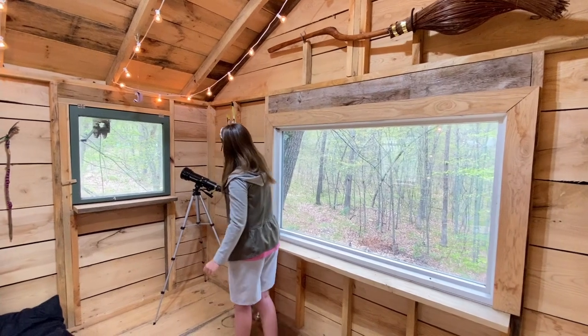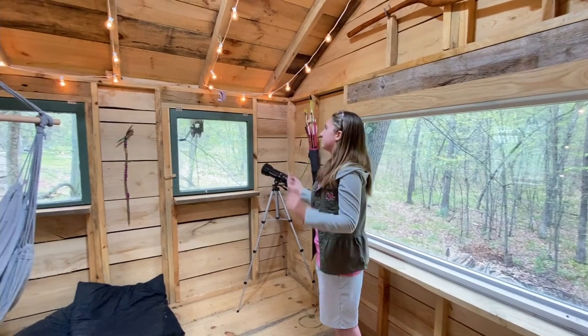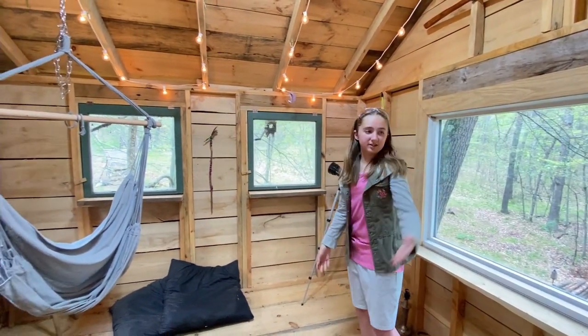And then bow and arrow, telescope, homemade spear — not the greatest, but some little decorations I've added.